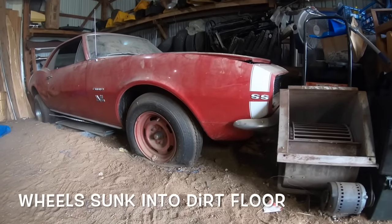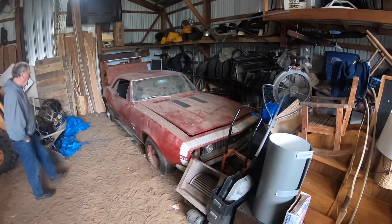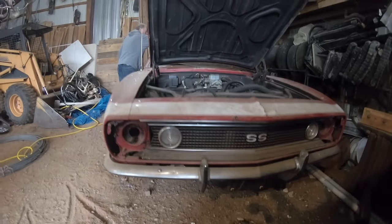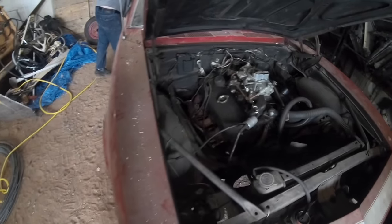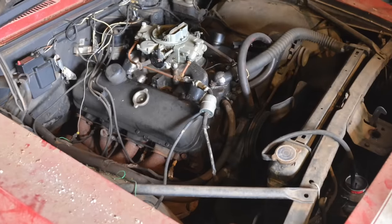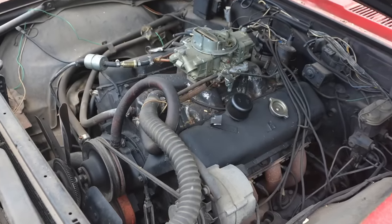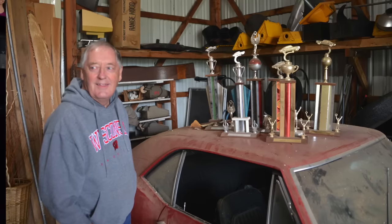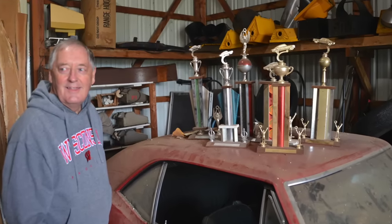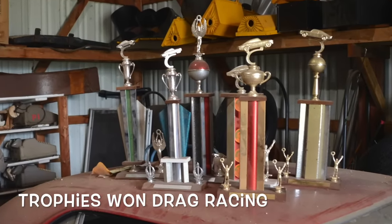At the time, did you know it was an L78 — in other words, a 375 horse — or was it just an SS 396 Camaro to you? Just an SS 396, it was a big block Camaro. Back in the day, car guys talked and there was really no substitution for cubic inches, so I wanted a big block. Other friends had big block Chevrolets on the drag strip, and so it was set up to drag race.